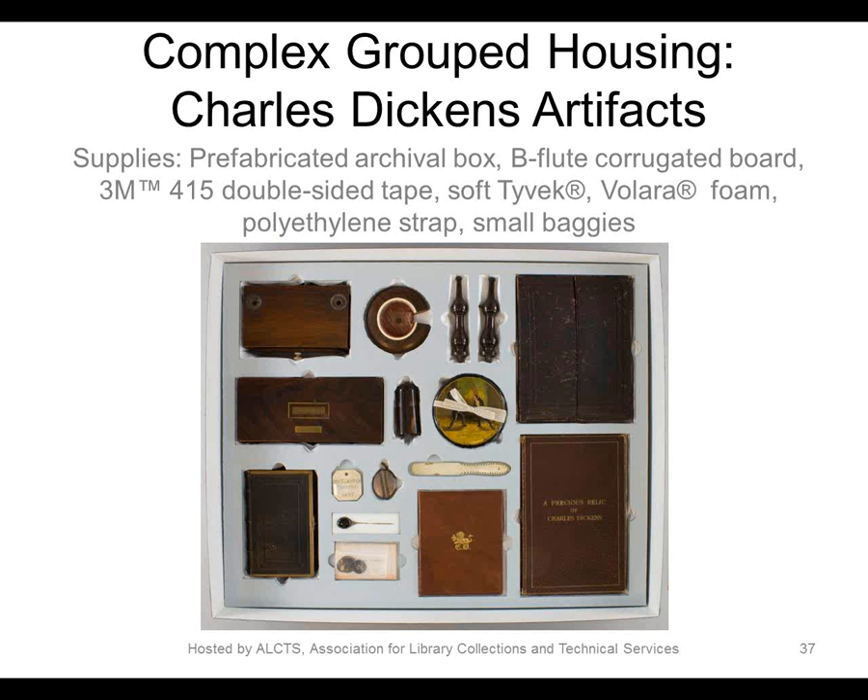I'm sure many of you have groups of objects in your collection that are housed together, maybe knocking around in whatever box was handy when they were acquired. This group of objects either belonging to or associated with Charles Dickens were originally housed together in a record carton. The objects were wrapped in tissue but it wasn't entirely secure, and the curators wanted a more stable and attractive housing that would both protect and present the objects in a candy box presentation.